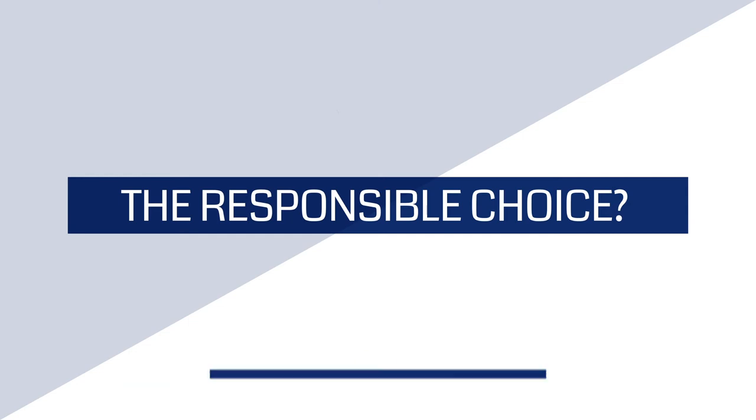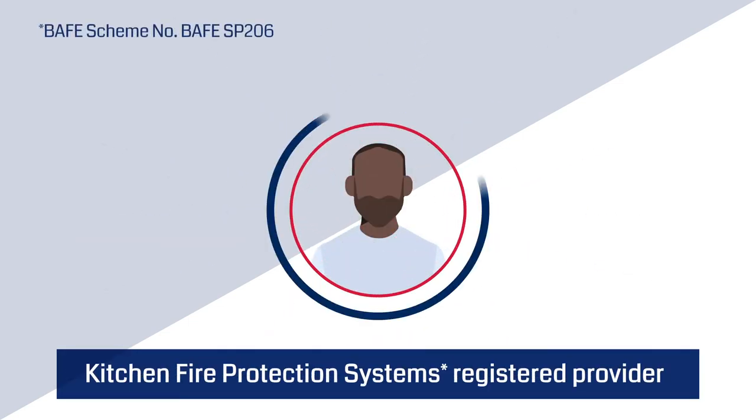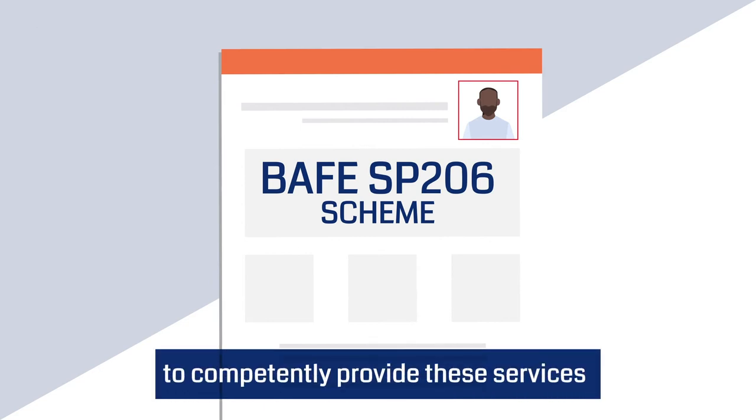The responsible choice? Demand and use a BAEF Kitchen Fire Protection Systems registered provider, third party certificated to the BAEF SP206 scheme, to competently provide these services.